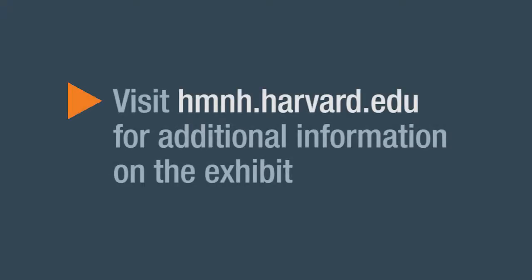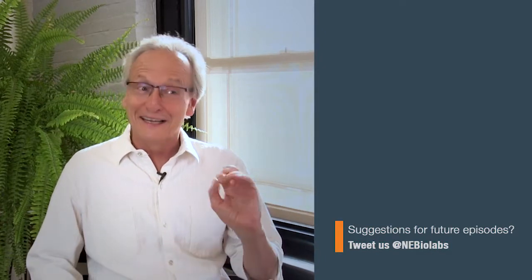If you're interested in learning more about the exhibit, you can find more information on the Harvard Museum of Natural History's website. Thanks so much for joining us today. And as always, if you have any suggestions for future episodes, please let us know. Thank you guys for joining us. Bye-bye.